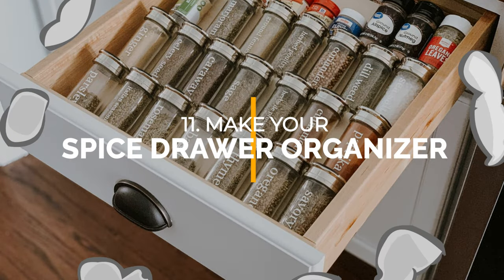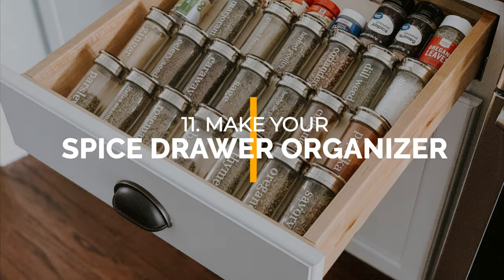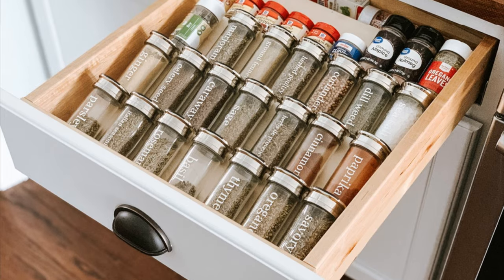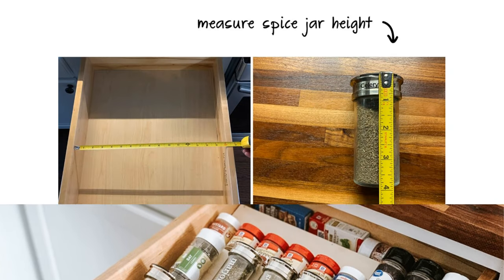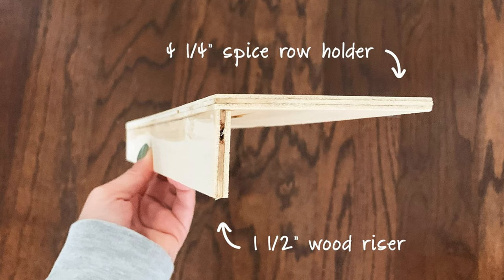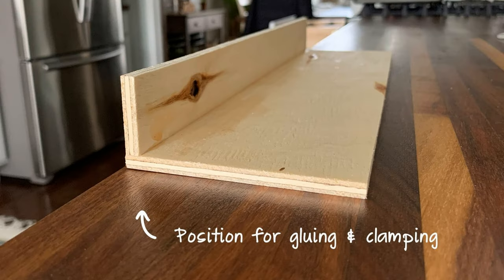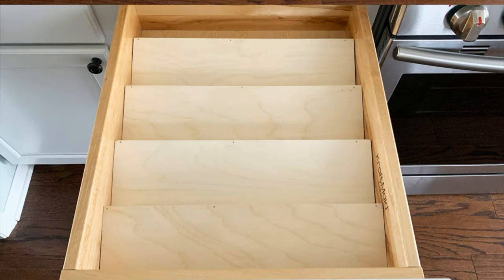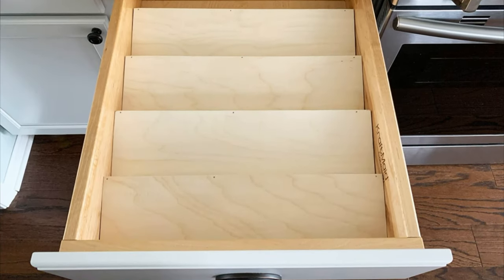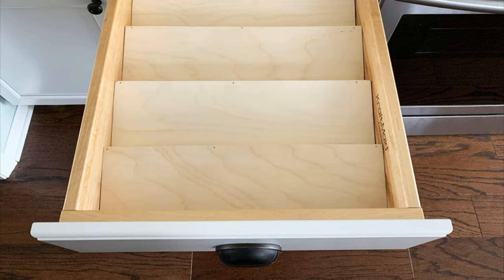Number 11: Make your own spice drawer organizer. Convert your cluttered kitchen drawers into a sleek spice rack. First, cut plywood panels to fit a 16-inch wide and 4-inch tall drawer. Attach the risers and row boards using wood glue and nails. Let it sit for 30 to 45 minutes and polish or leave it rough. Label each jar for easy access. Now your kitchen will look more organized and beautiful.